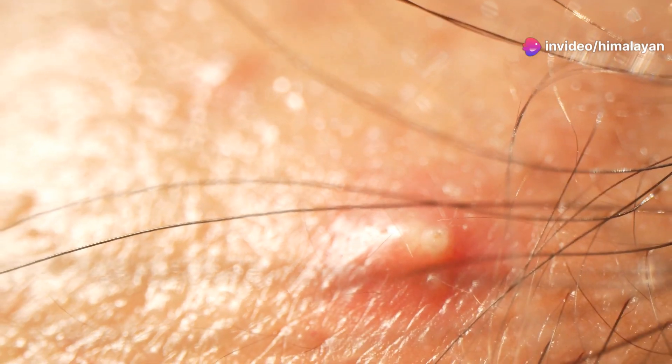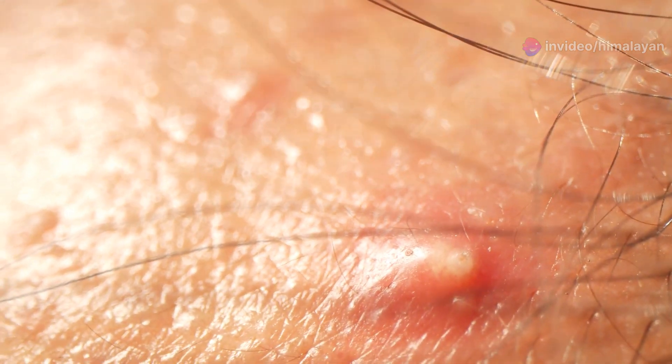As the bacteria multiply, they cause inflammation and infection, resulting in the red, swollen bump we know as a pimple.